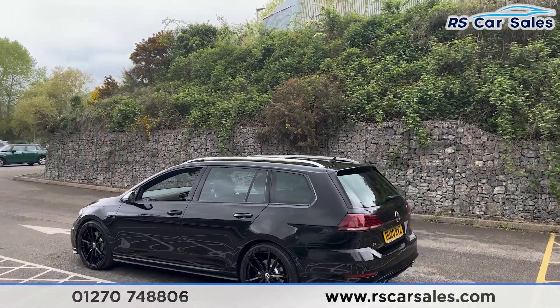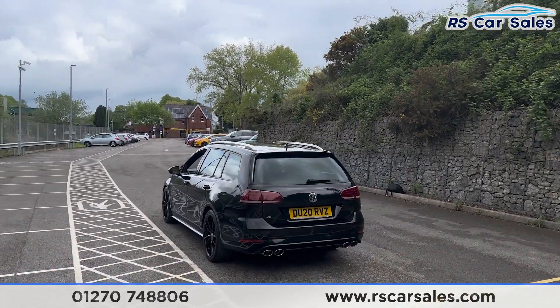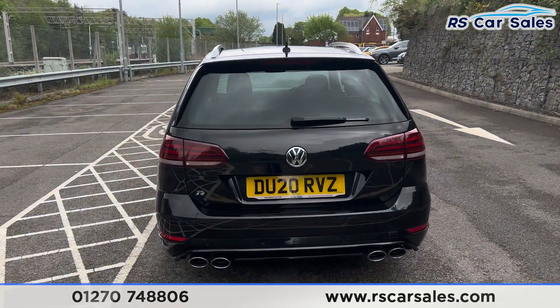We also have the front and rear parking sensors with a visual display inside. We have the quad-tip exhaust as well with the rear diffuser, with the Golf R badging on the rear tailgate.